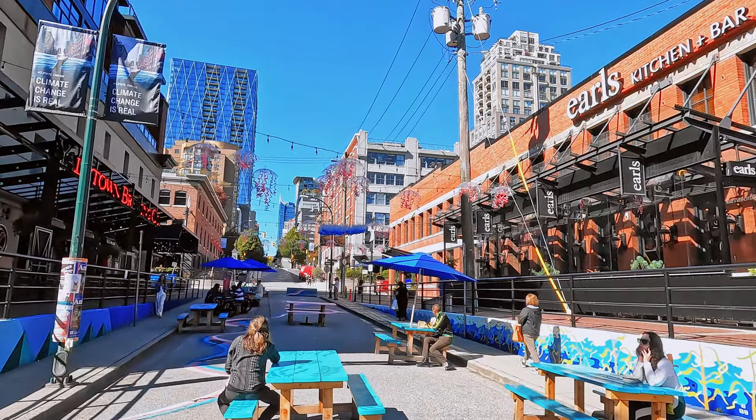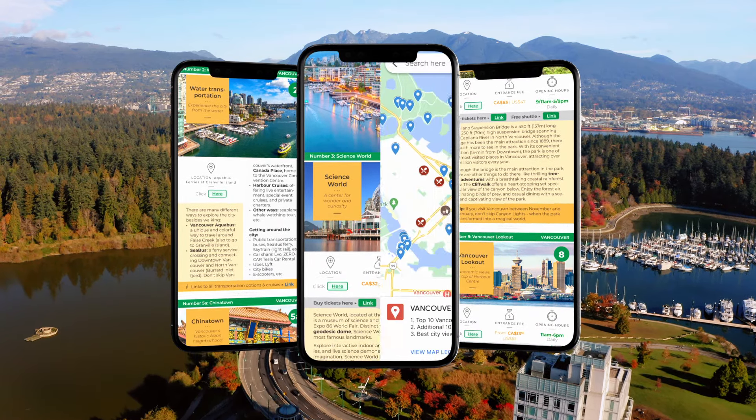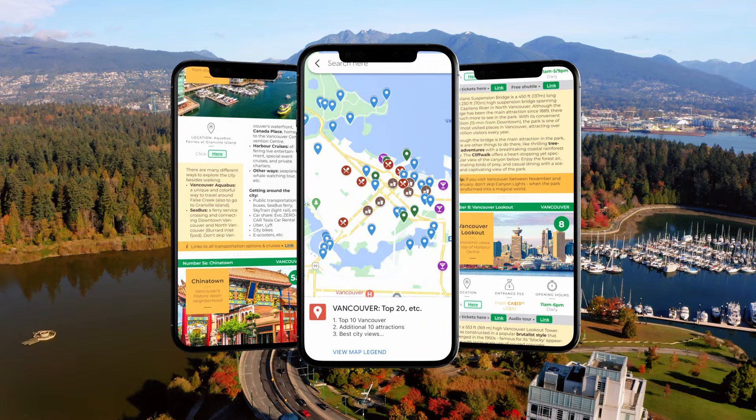There are other interesting neighborhoods in Vancouver — check our travel guide for more information. Our mobile-friendly travel guide covers the top 20 things to do in Vancouver, including maps, opening hours, links to buy tickets, and other useful information.